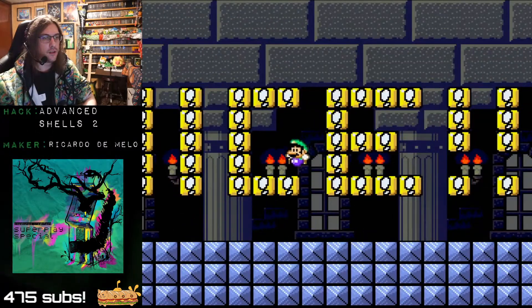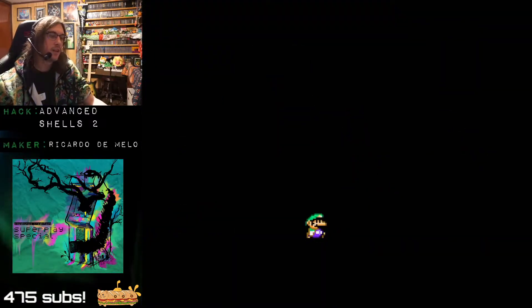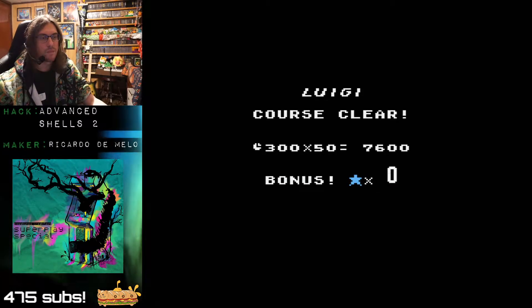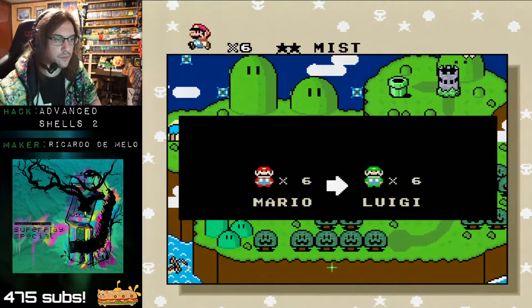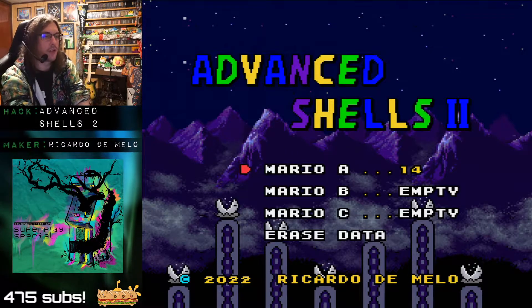Oh man, do we go for this legit? That's a big one to do legit. Yeah, this is actually like a secret level. Does this count as an exit though? I want to find that out. Oh, you can still transfer lives — that's cute. Okay, it actually — they made it actually not count.